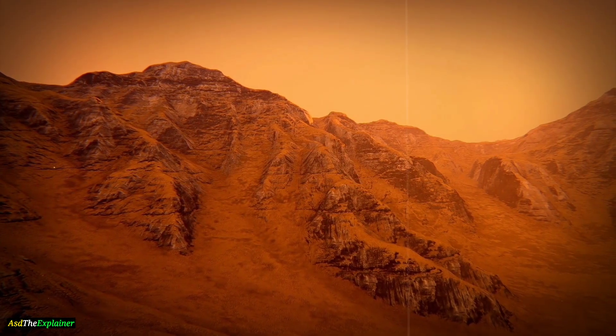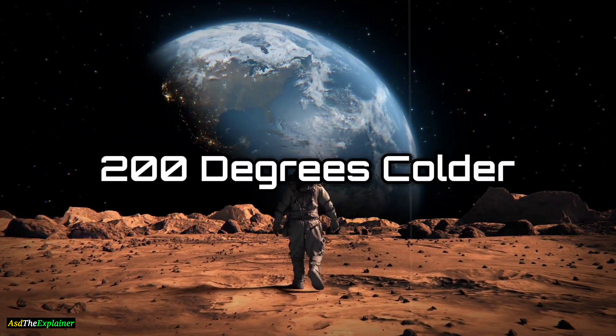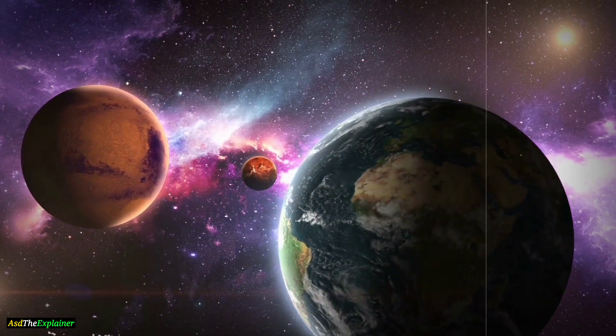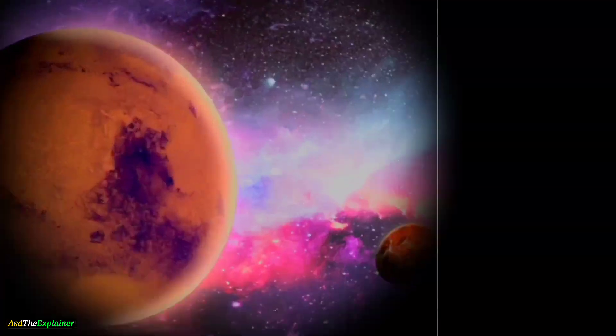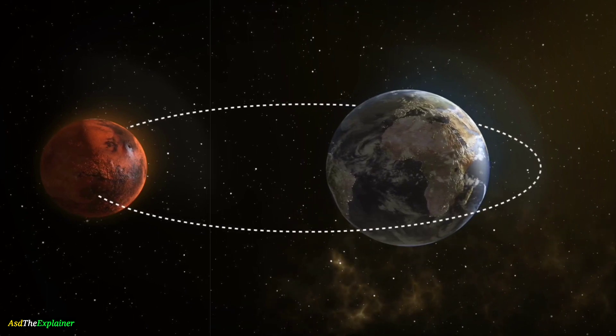Did you know that the average temperature on Mars is minus 80 degrees Fahrenheit? That's almost 200 degrees colder than the average temperature on Earth. Mars and Earth may both be planets in our solar system, but they're vastly different in many ways. In this video, we're going to explore the unique features and characteristics of these two planets, and uncover the surprising differences you may not know about.